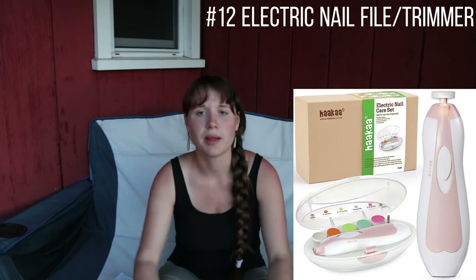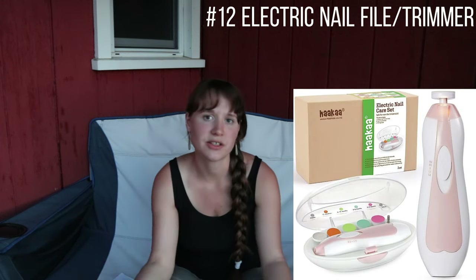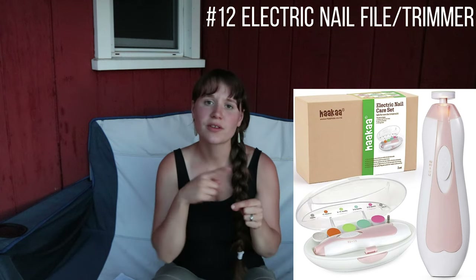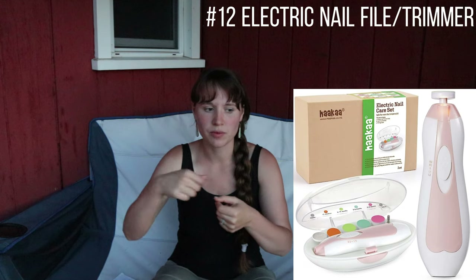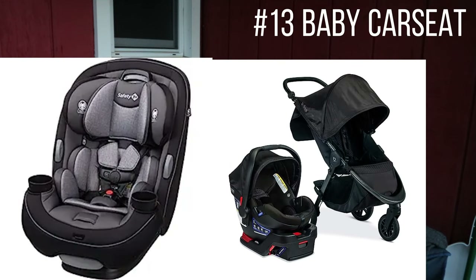Next is an electric nail file, which you'll start using around a month depending on how fast your child's nails grow. It files baby's nails really quickly and gently, and has different filing attachments for different ages. I love it and use it with every child now — and I actually use it on myself too.